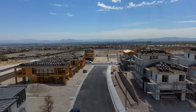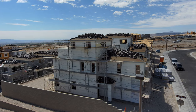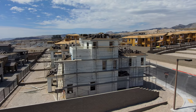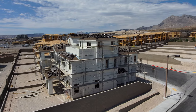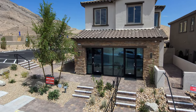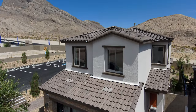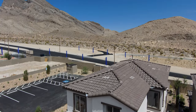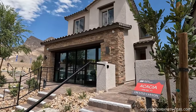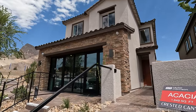Now Crested Canyon has three floor plan models to choose from, but you also have the option to do the plus model — the third floor option with the loft, the deck, and the powder. It's about $60,000 but totally worth it. Today we're featuring the Acacia model: a two-story, three-bedroom, two-and-a-half bath with a covered loggia in the back and a two-car garage at 1,649 square feet. Starting prices begin around $533,900, or $599,900 with the third floor pop-up.